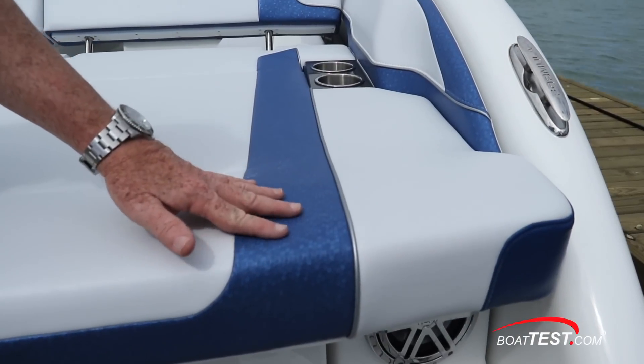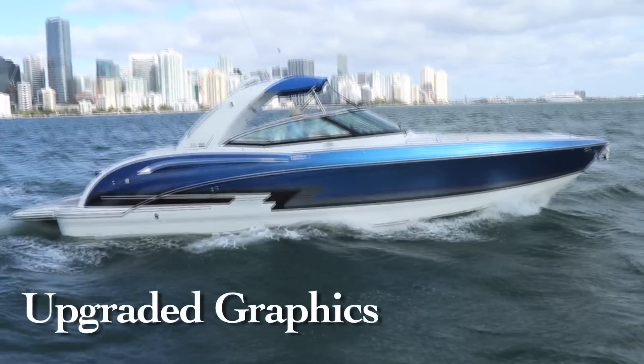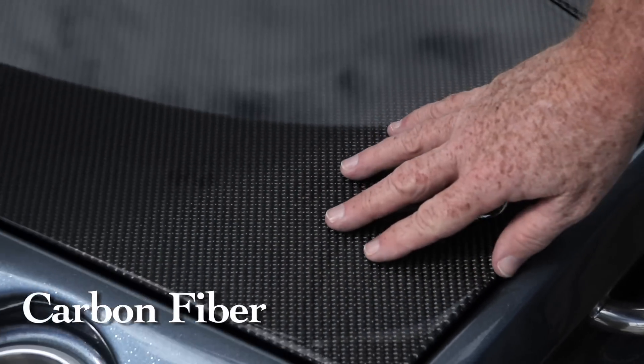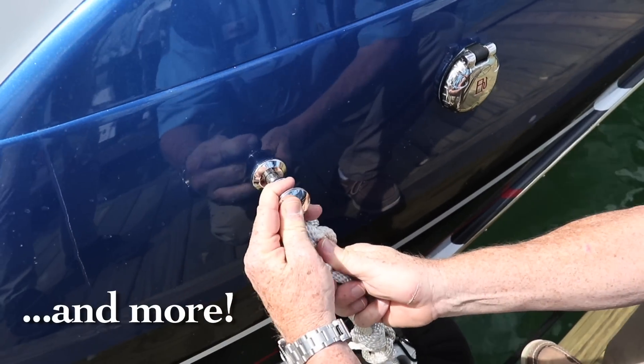This is a good time to talk about the upgrades that come with the FX package. It includes upgraded upholstery, custom embroidery, matching hull side graphics with metallic paint, carbon fiber materials, lighted stainless drink holders and speakers, and upgraded carpeting. We also appreciate the fender hangers — three to each side.